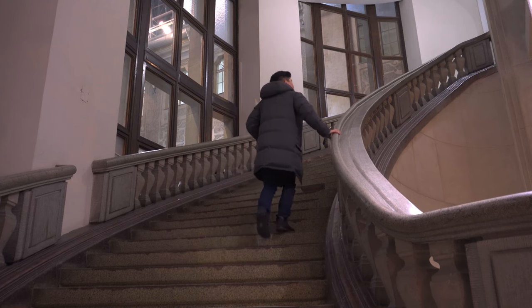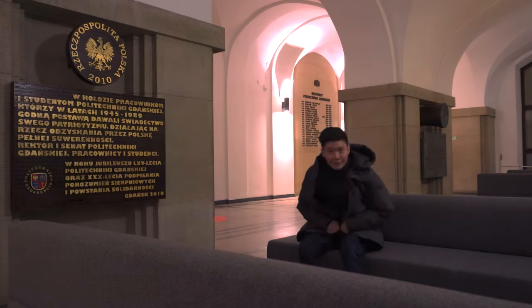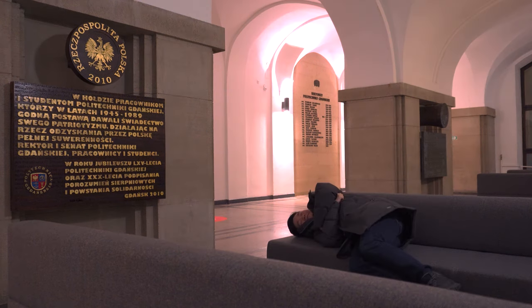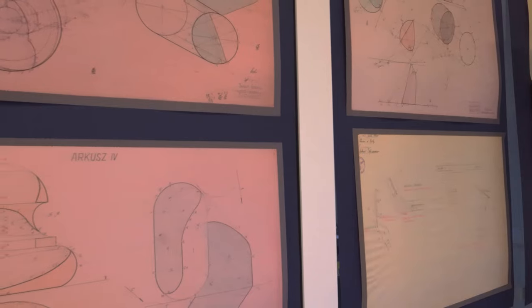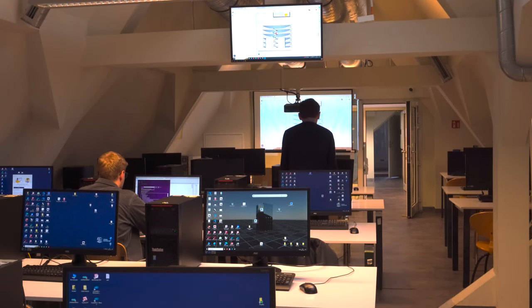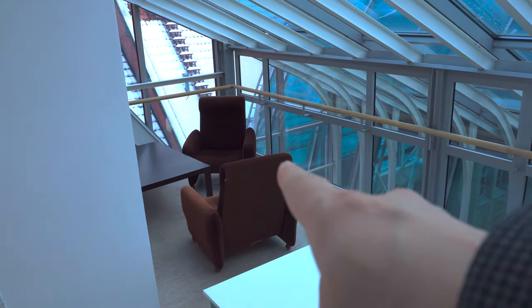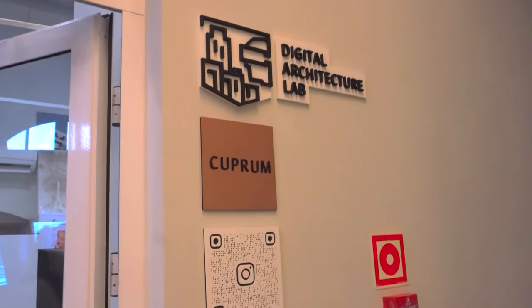Let's continue onwards to one of the upper floors of the main building. I'm genuinely curious if anyone's actually taken a nap here, because it's probably a place where I would have taken a nap when I was in university. For all you architecture students, you're going to find the Faculty of Architecture on the top floor of this main building. There are obviously computer labs and little nooks for people to sit, work, and relax.